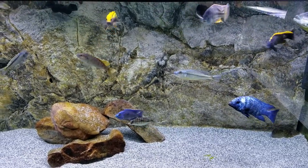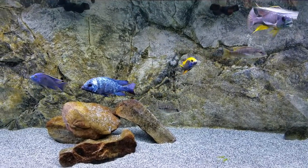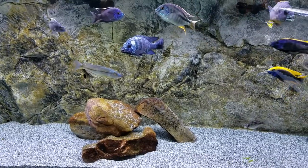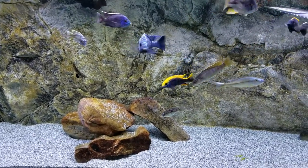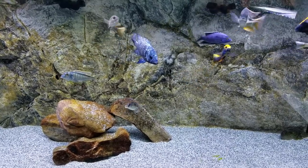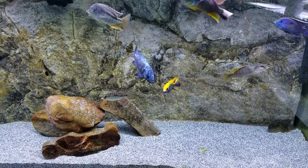Hey, what's going on YouTube, Adam C here. We all know as fish keepers that running aquariums can be an expensive endeavor — between electric, water, chemicals, conditioners, food, and setup, it can all add up really quickly, so you've got to save money where you can.